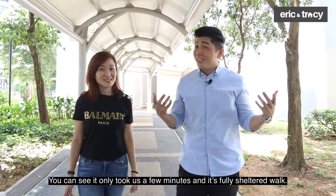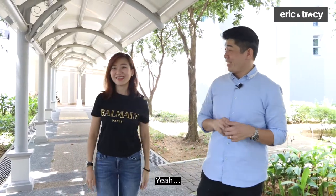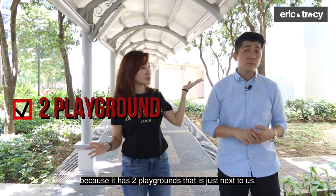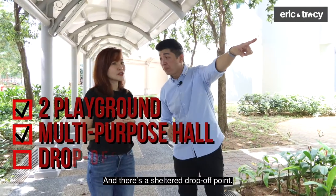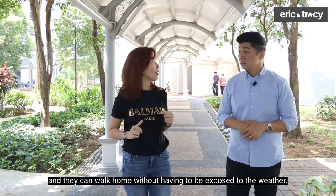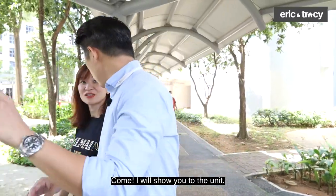Here we are at block 51. You can see it only took us a few minutes and it's a fully sheltered walk — my makeup is still intact! This is a great location and environment: you have two playgrounds just next to us, a multi-purpose hall, and a fully sheltered drop-off point. You can drop off your kids and they can walk home without being exposed to the weather. Lots of open ground for the kids to play around.